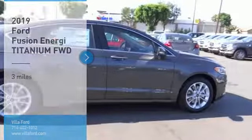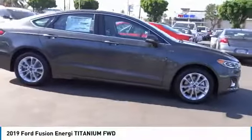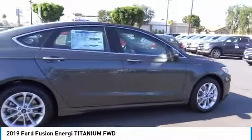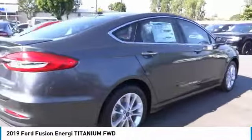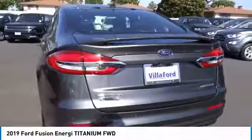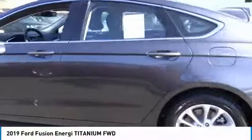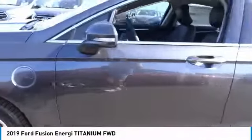Make a great choice today with the 2019 Fusion Energi. The Ford Fusion Energi is an electric hybrid vehicle with all of the efficiencies you want in an electric vehicle. It also offers the new SYNC infotainment interface, push button start, and an 11-speaker audio system.